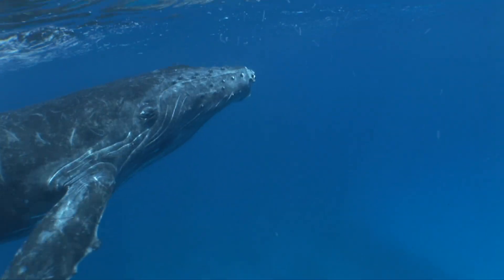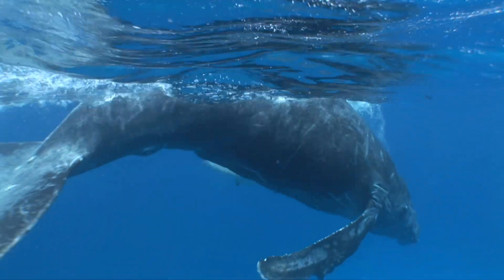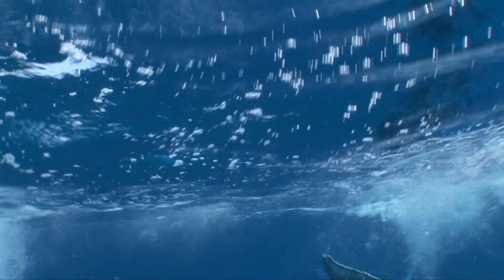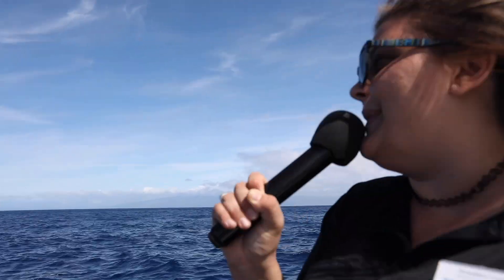We're not a hundred percent sure exactly what this baby's intention was. It's very likely that it's just learning how to use its new tail and flippers and getting a chance to roll and slip and slide around mom's back.